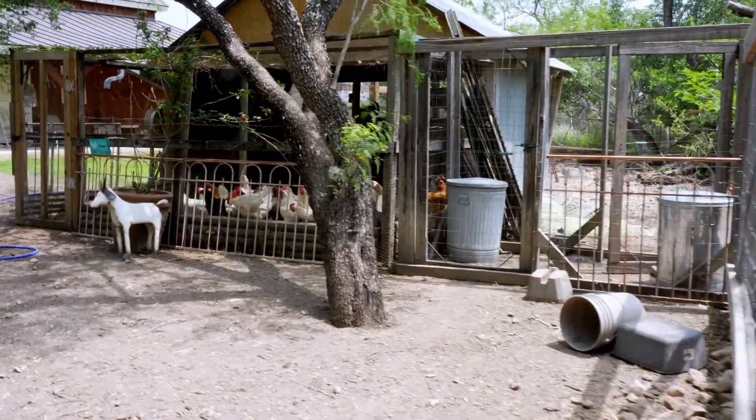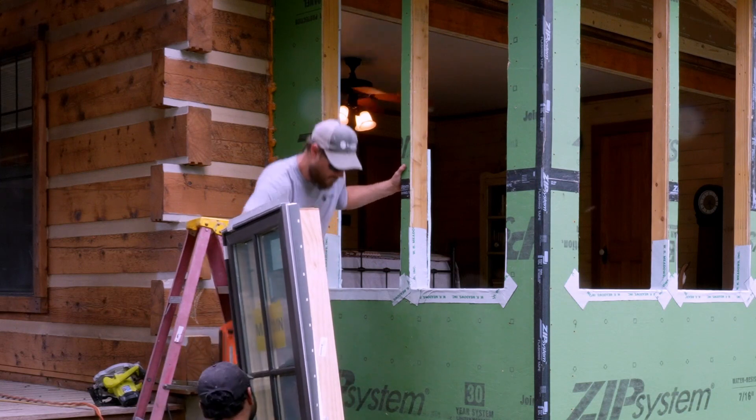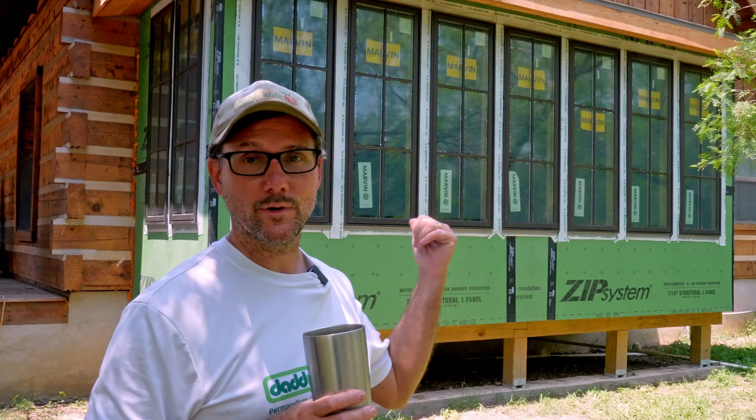Hey, I'm Blake Kirby. We're out here on my farm. Today I had the pleasure of watching the expert team at Southwest Exteriors install my new windows on this little bump out on the log cabin, and so far I could not be happier.